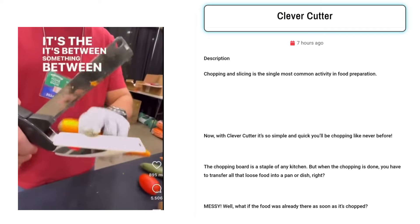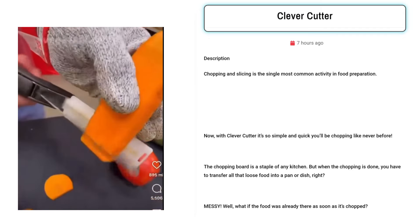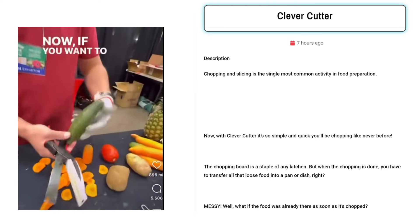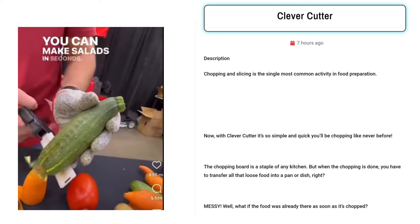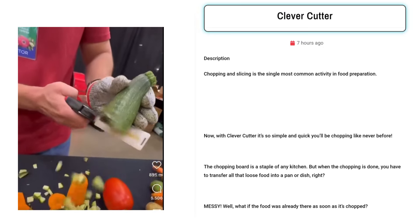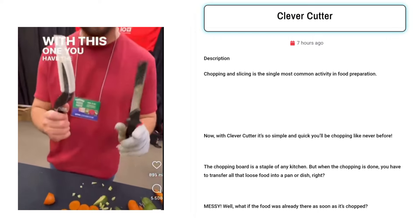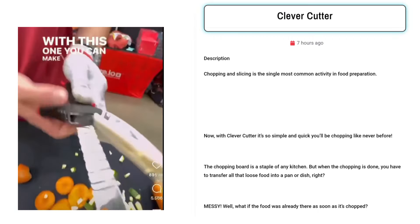Our next product is the Clever Cutter. With the Clever Cutter, chopping and slicing become a breeze, revolutionizing food preparation. Targeted Facebook ad audiences could include busy homemakers seeking efficient kitchen tools, cooking enthusiasts looking to simplify meal prep, and individuals interested in innovative kitchen gadgets. The product's convenience appeals to anyone tired of messy chopping boards and clumsy transfers, making it a must-have for modern kitchens.